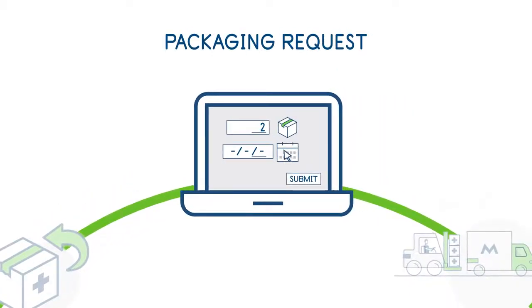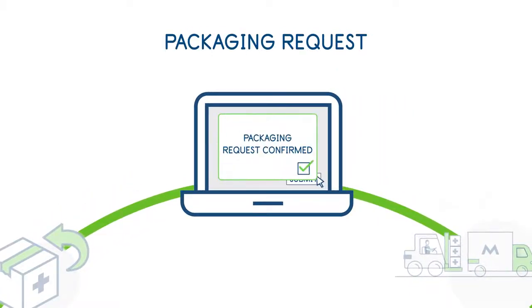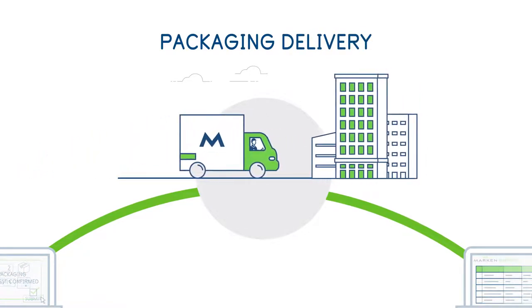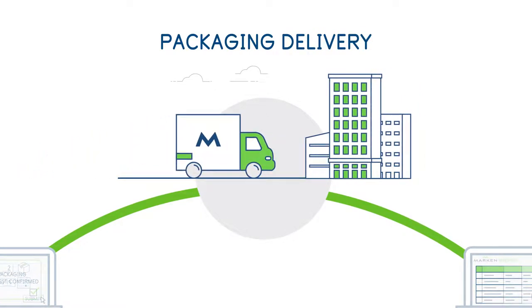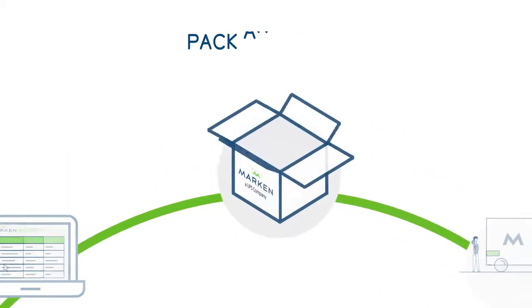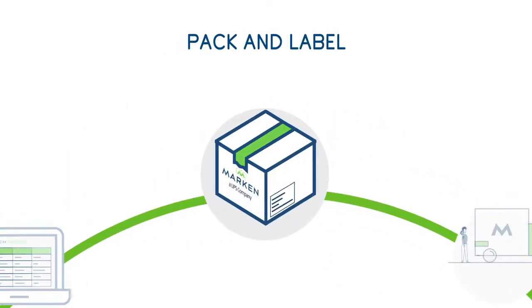The process begins when clients request temperature-controlled packaging from Markin. Already prepared, the packaging is loaded and delivered to the client from one of our branches. Clients are then able to book, pack, and label critical drug shipments for delivery to clinical sites or patients with ease.